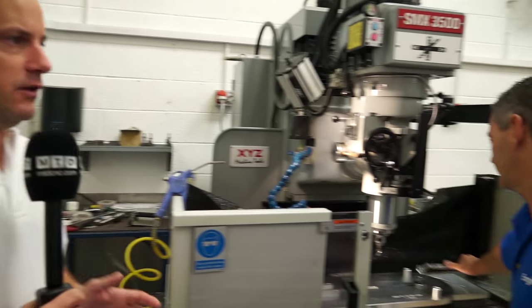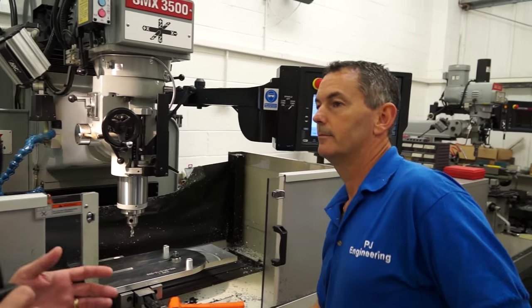A slightly different story today. I'm at PJ Engineering in Exeter. I've come to meet with Pete, who's the owner of the company. They're a low-batch prototype manufacturer and Pete's going to tell us what he likes about the XYZ machines.